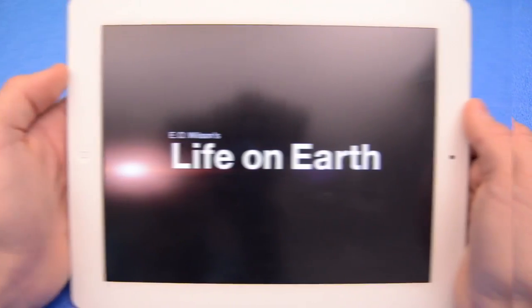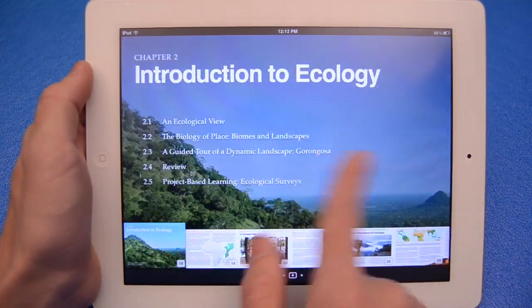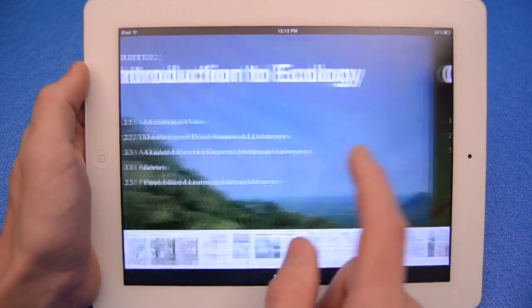One of those being iBooks 2, an update to the original iBooks — and yes, it's still free. Apple is aiming to, quote, reinvent the textbook with iBooks 2.